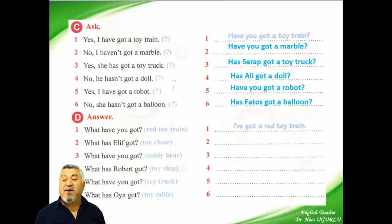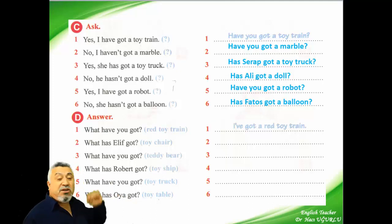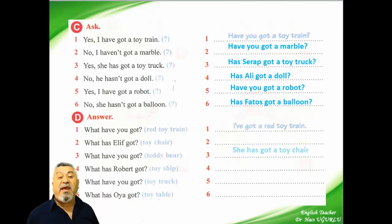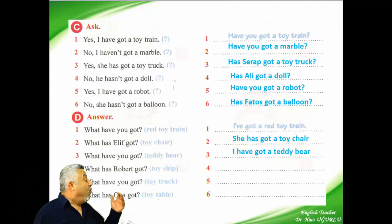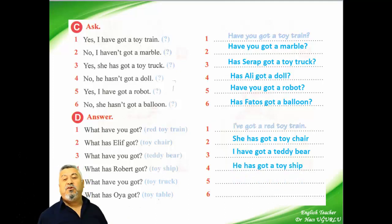Second: what has Elif got? Elif — we say she. She has got a toy chair. The other one: what have you got? I have got a teddy bear. And what has Robert got? We say: he has got a toy ship.